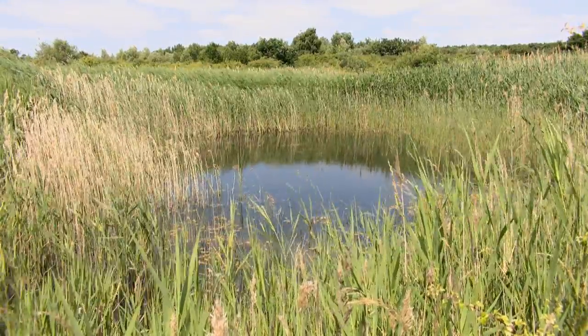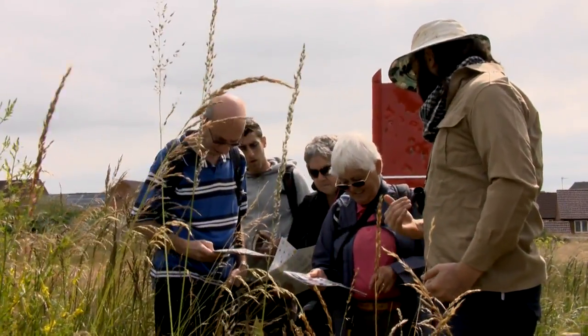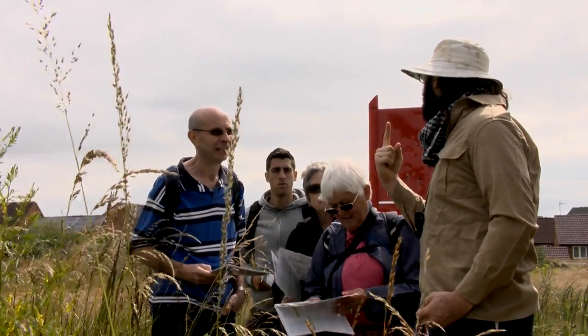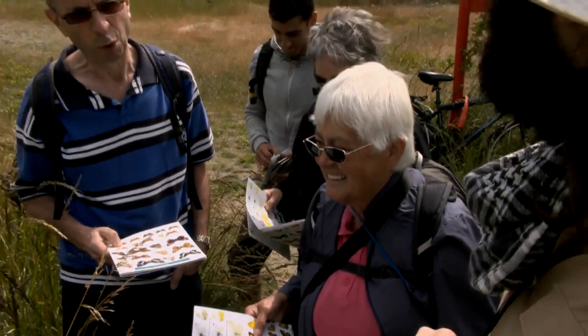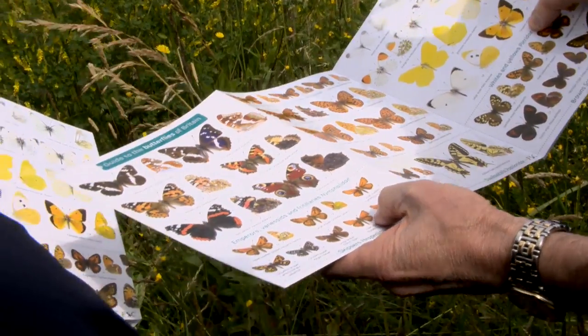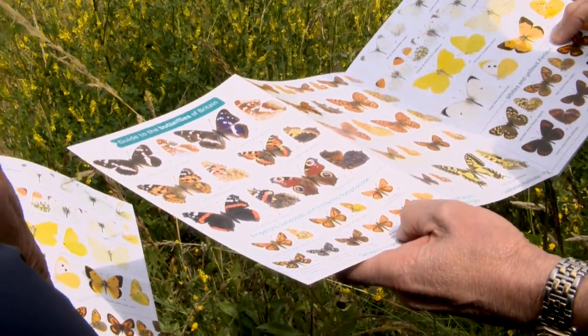The work here splits very strongly across the season. Over summer we do survey work — the Thursday team comes out and does a butterfly survey every week. Between April and September, every week for 26 weeks, we record how many butterflies of each species we find across the same route. We've been doing that for four or five years and we've built up an excellent data set.